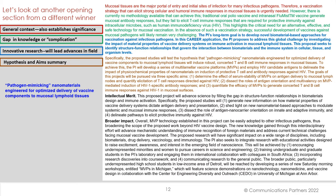Let's look at another opening section from a different winner. This particular submission is entitled 'Pathogen Mimicking Nanomaterials Engineered for Optimized Delivery of Vaccine Components to Mucosal Lymphoid Tissues.' The first sentence is a general context, also establishing significance: 'Mucosal tissues are the major portal of entry and initial sites of infection for many infectious pathogens.'